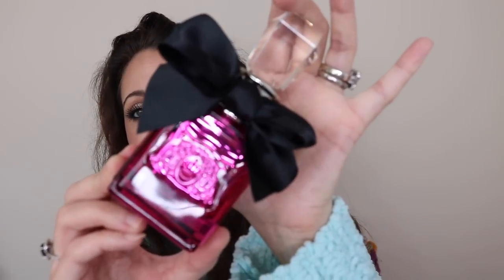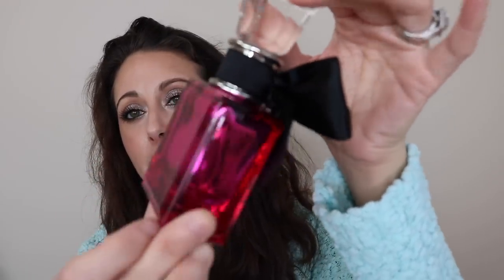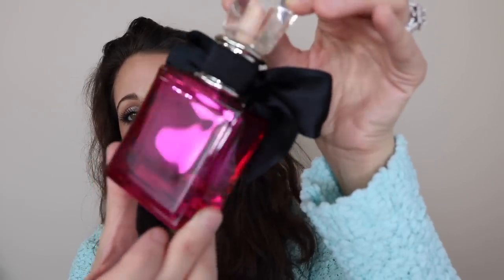The notes of Viva Le Juicy Noir are wild berries, mandarin orange, honeysuckle, gardenia, jasmine, caramel, vanilla, amber, and sandalwood. It smells so good. The 1.7-ounce bottle was listed on Mercari for 20 bucks — a super steal. I love the bottle — it's this hot pink mirrored glass. So pretty. That is Juicy Couture Viva Le Juicy Noir.